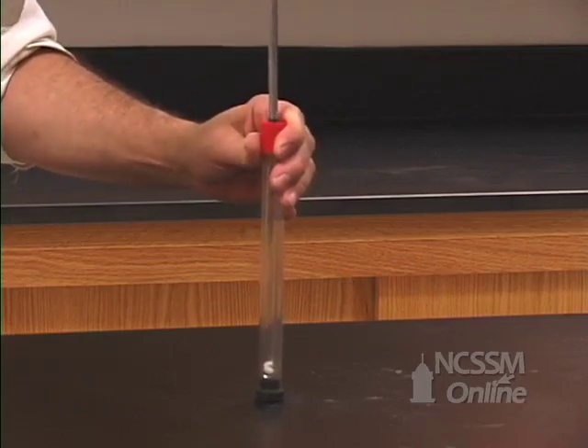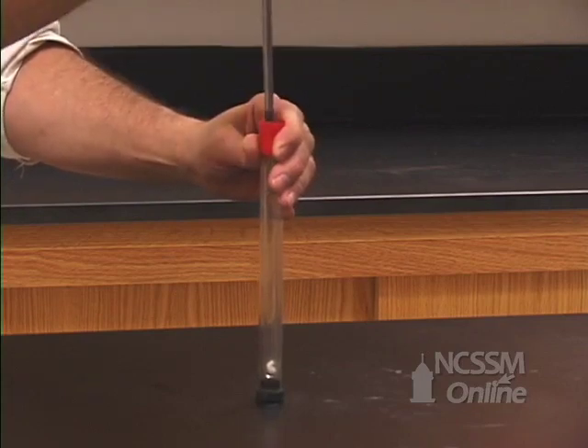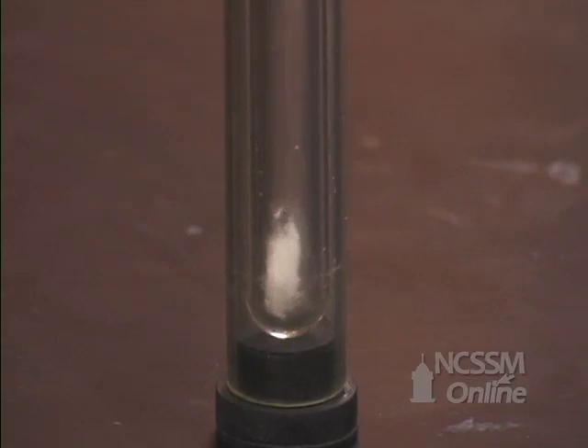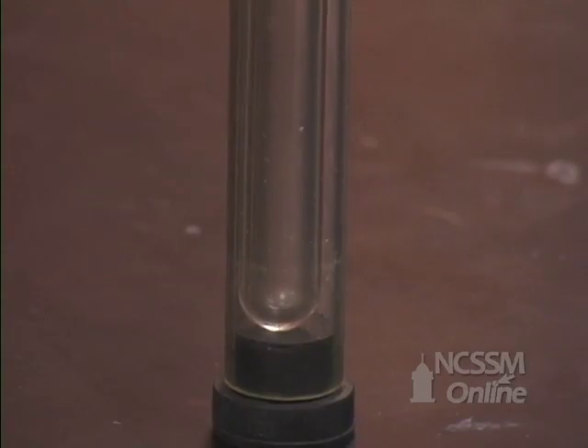the air molecules strike the plunger and pick up energy. This increases the average kinetic energy of the gas in the tube and increases its temperature. The temperature quickly rises enough to cause the nitrocellulose to ignite.